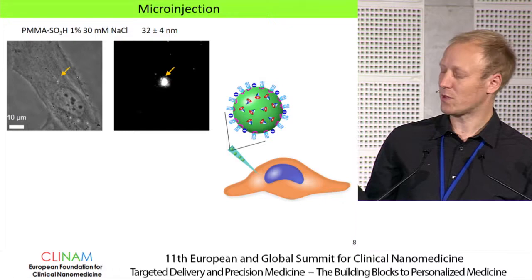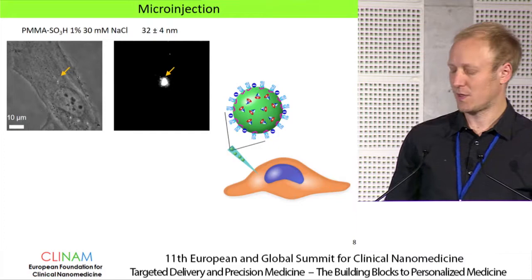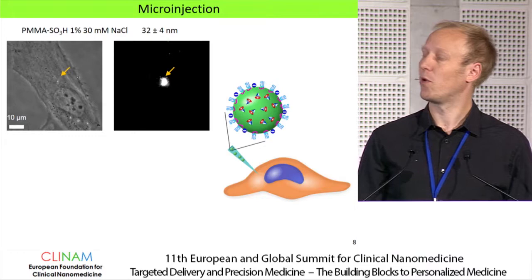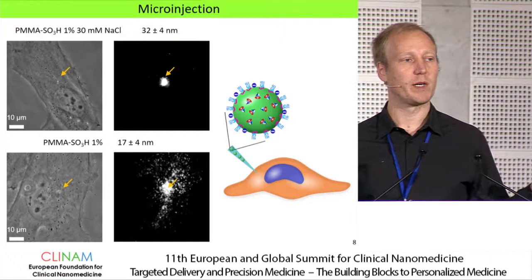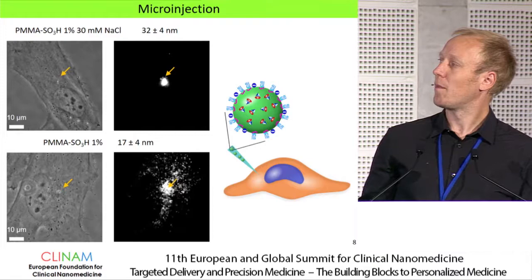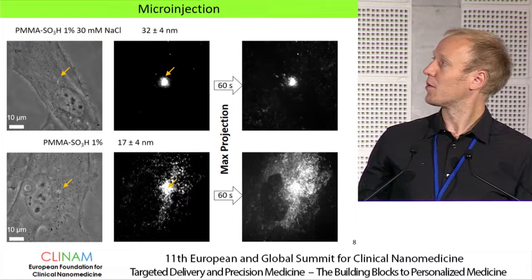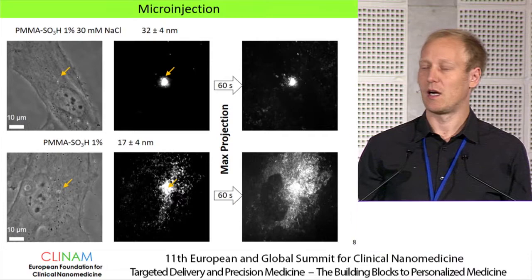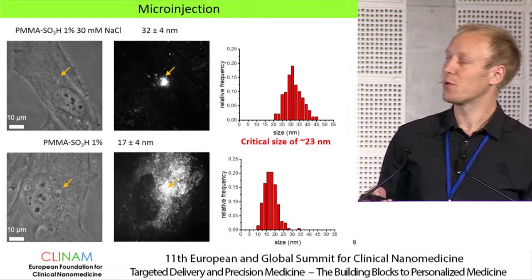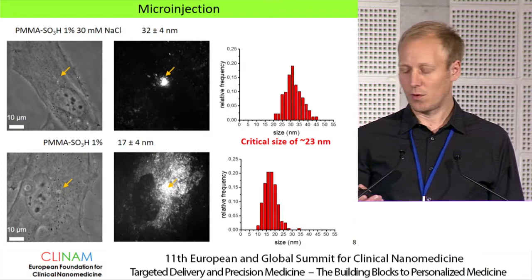When we directly microinject the 32 nm particles into the cytosol, we observe that most particles remain close to the injection point. However, with the 17 nm particles, the particles spread out over basically the whole cytosol and move quite freely. Looking at maximum projections over one minute, the bigger particles are stuck near the injection point while the smaller ones spread throughout the cytosol, indicating a critical size for spreading. Based on our size distributions, this critical size appears to be around 23 nanometers.